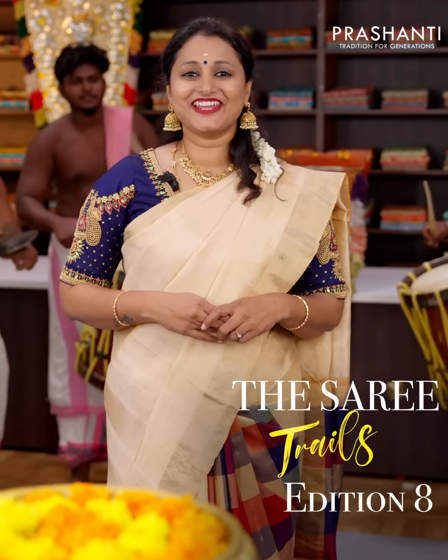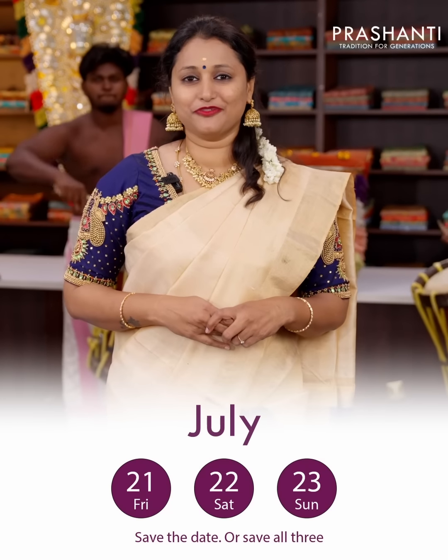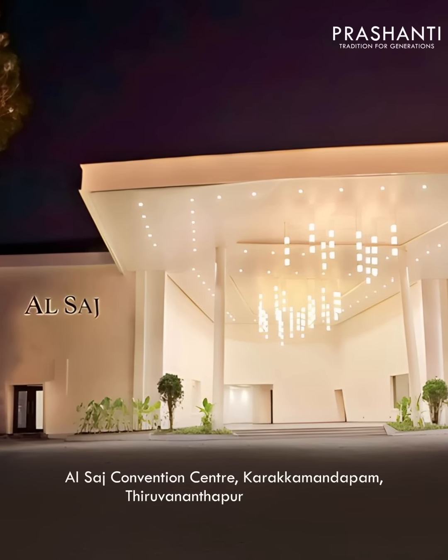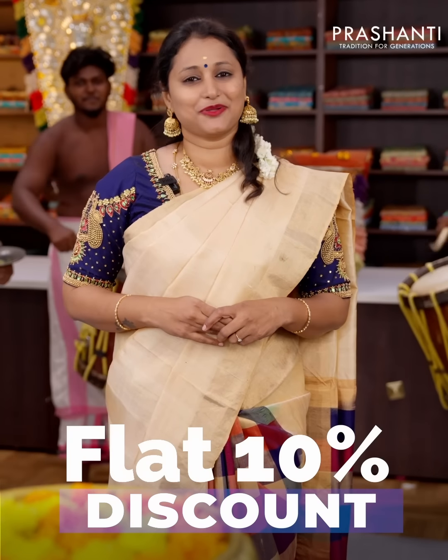Prasanthi Saree Trails Edition 8 is going to happen at Trivandrum on 21st, 22nd and 23rd of July at the Alsaj Convention Centre, Karakamandam. 100 plus varieties and flat 10% discount. See you all soon.